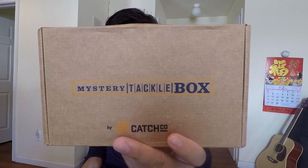Today I am bringing you guys a mystery tackle box unboxing. Since it's been quite a while since I brought one of these on the channel, we're gonna be doing an unboxing for the panfish box for the month of March.